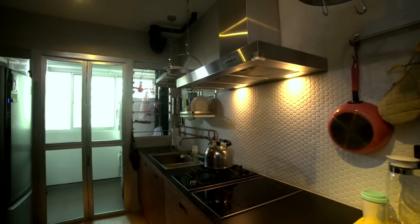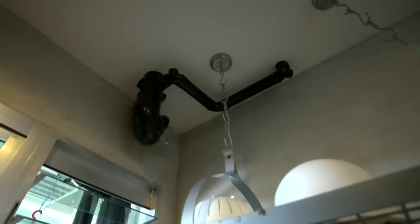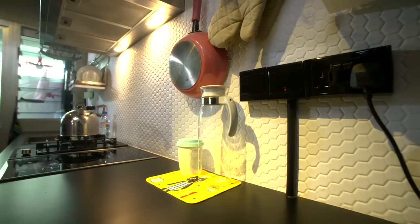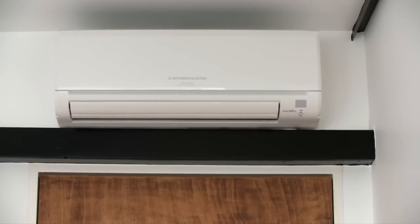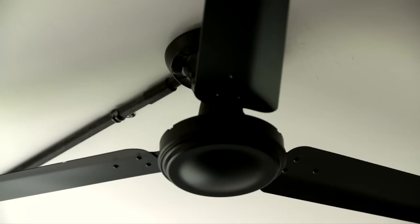Keeping in line with the raw, natural feel of the home are the exposed conduit pipes and electrical outlets masked in black. There's a theory that I always have when it comes to designing a house: things you cannot hide, you just make it louder.